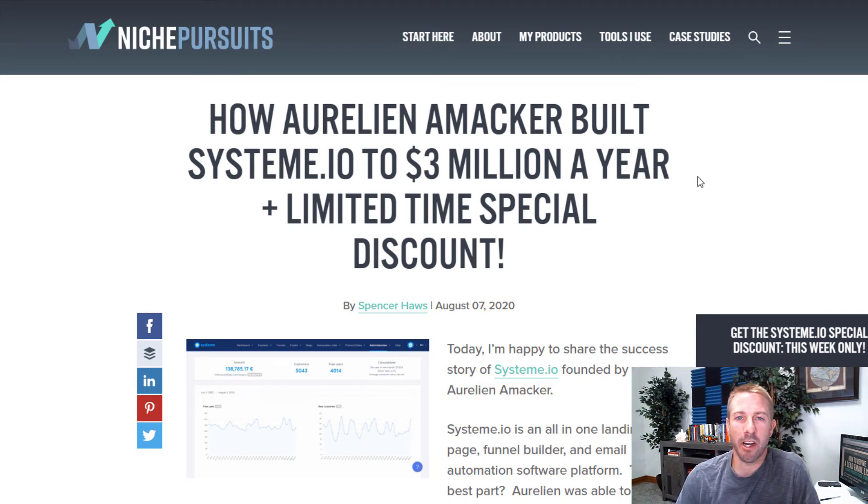Hey everyone, Spencer Hawes here with NichePursuits.com. Today I want to do a software review on System.io and also share a success story of how the founder, Aurelian Amaker, developed the software and built it into a $3 million per year business. I've done a lot of emailing back and forth and actually did an interview with him to better understand how he built his business. But first, I want to jump into the tool itself — this is going to be an overview of the software.